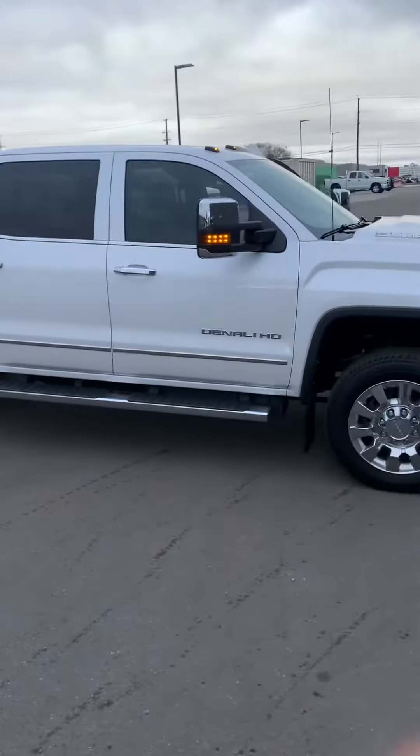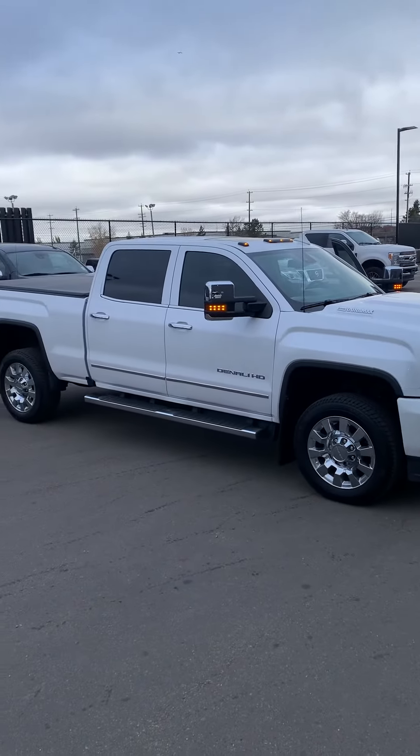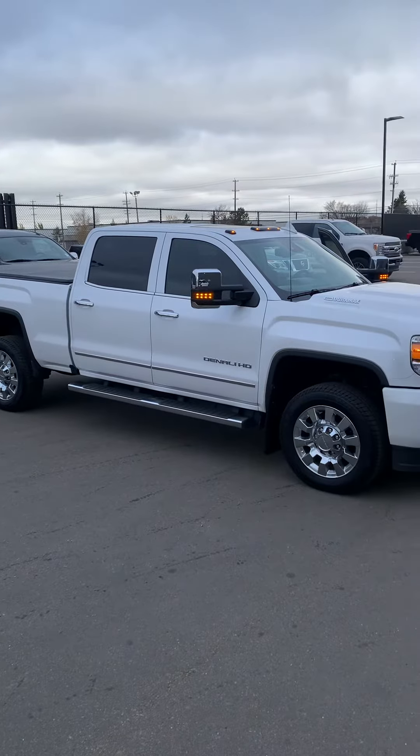So give me a shout anytime, my direct line is 780-966-8180. Scott Coleman here from West End Nissan. Take care.